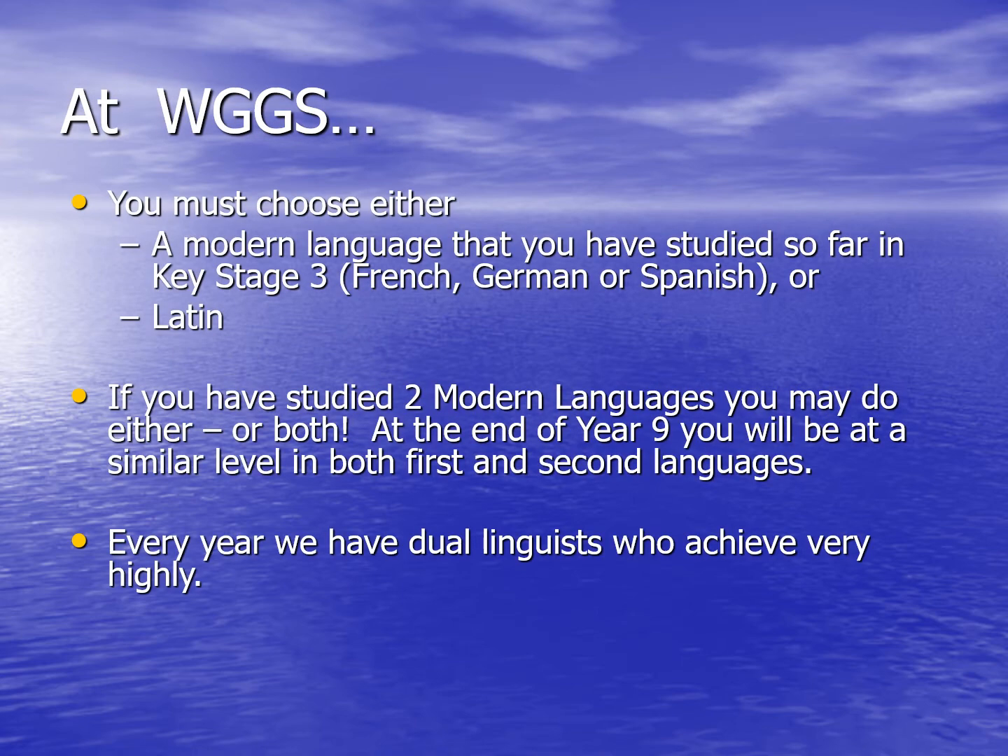At Watford Grammar School for Girls, you must choose either a modern language that you've studied so far in Key Stage 3 — so French, German or Spanish — or Latin. If you've studied two modern languages, you may do either or both of them. We've arranged the curriculum so that by the end of Year 9, students are at a similar level in both their first and second languages. Every year we have a number of dual linguists who achieve very highly at GCSE.